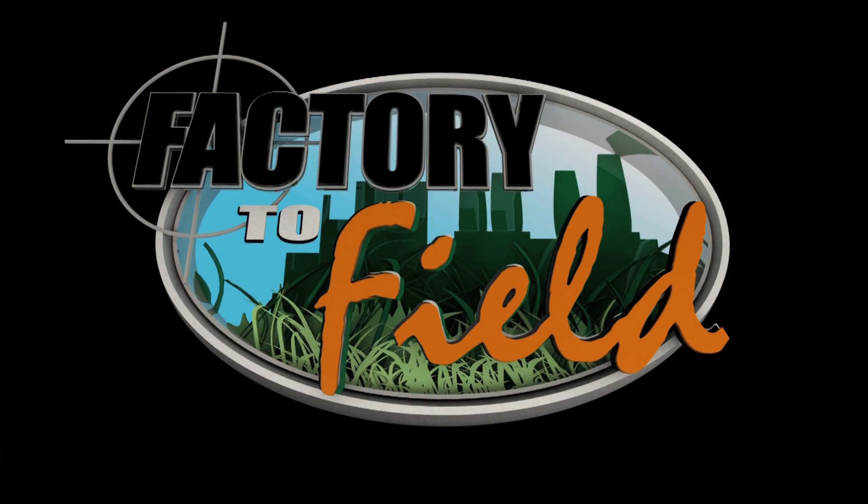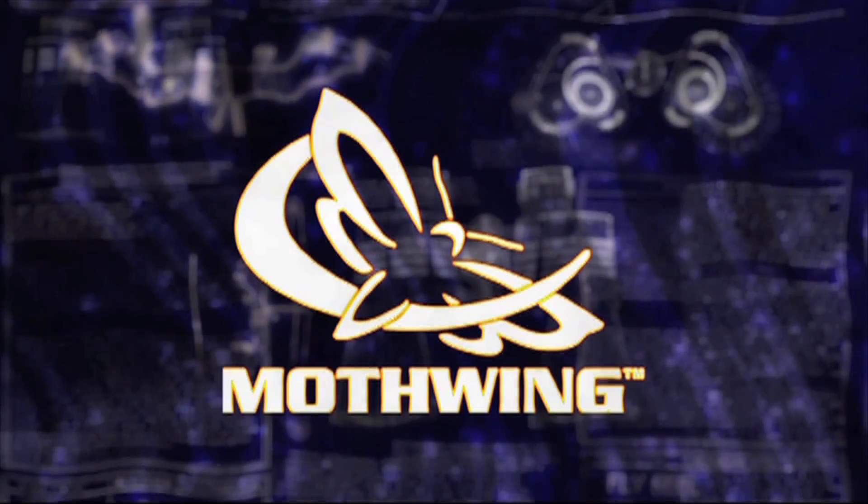Factory to Field would like to thank our partners: Mothwing Camo.